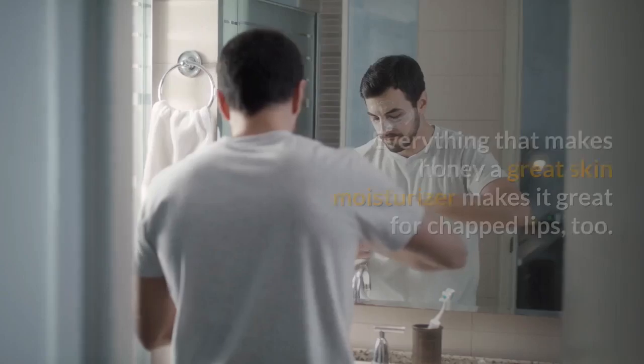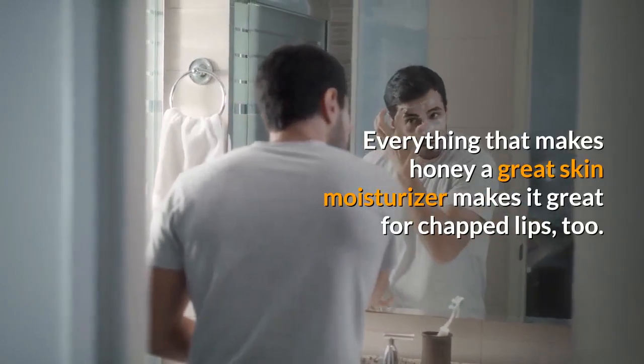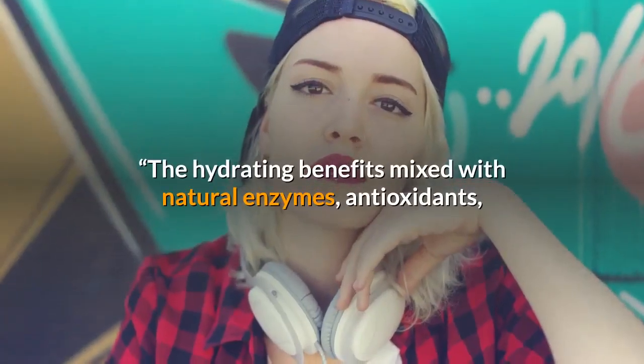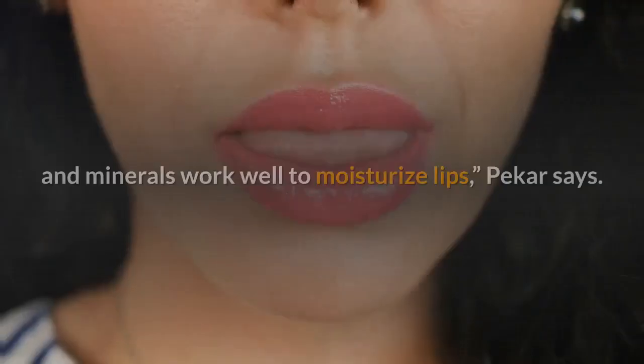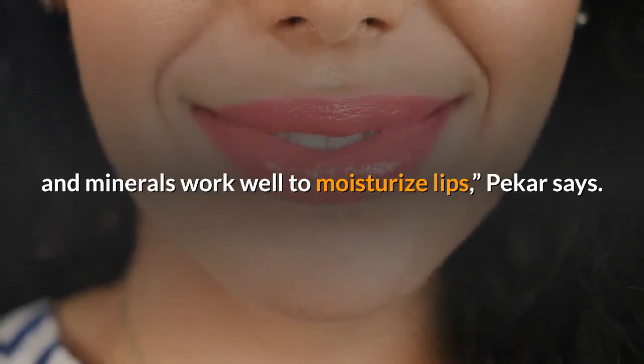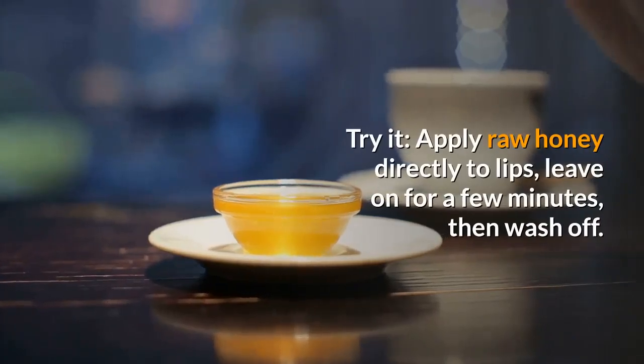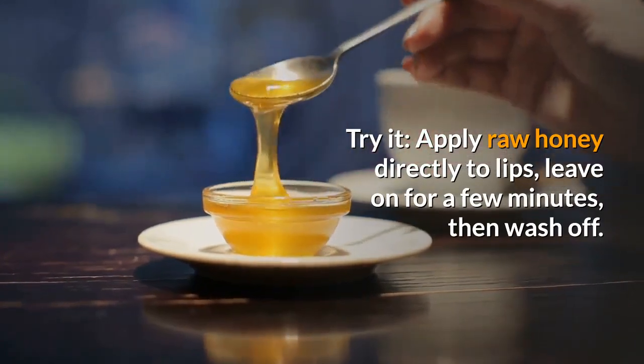Lip Balm. Everything that makes honey a great skin moisturizer makes it great for chapped lips, too. The hydrating benefits mixed with natural enzymes, antioxidants, and minerals work well to moisturize lips, Pecker says. Apply raw honey directly to lips, leave on for a few minutes, then wash off.